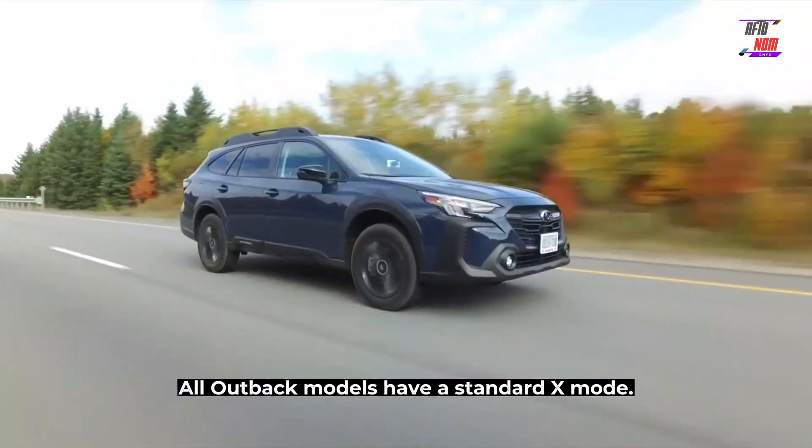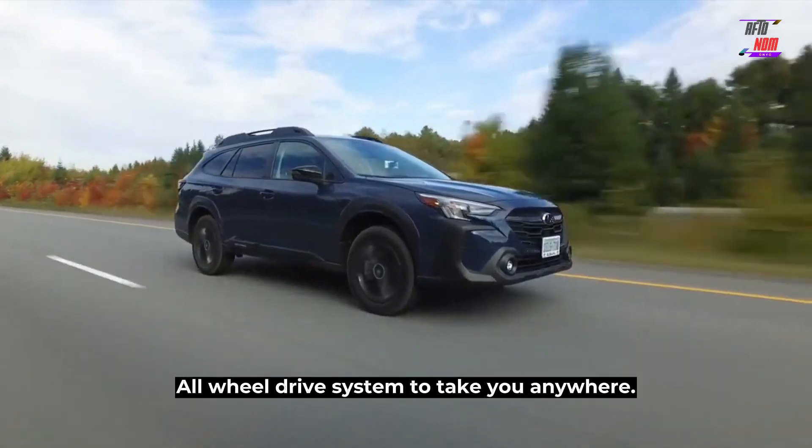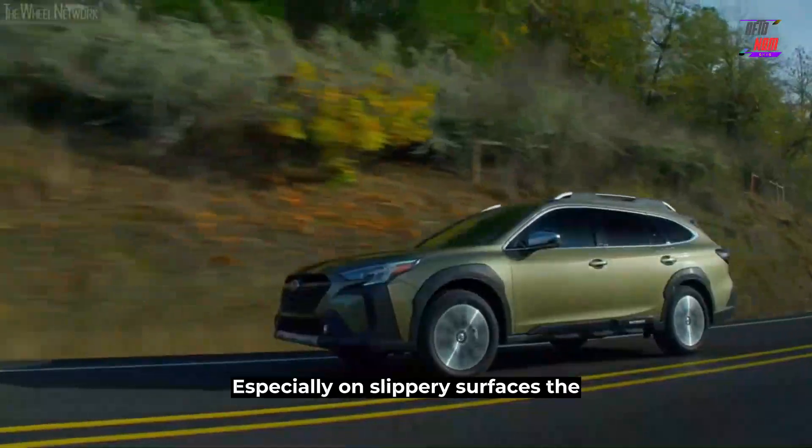All Outback models have a standard X Mode, which optimizes the symmetrical all-wheel drive system to take you anywhere. The drive system comes in handy, especially on slippery surfaces.